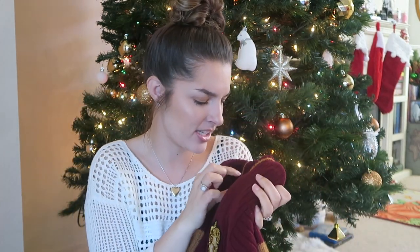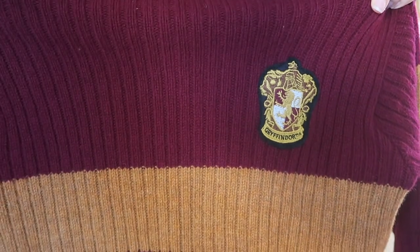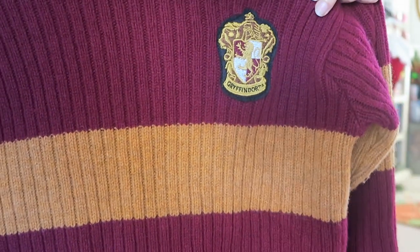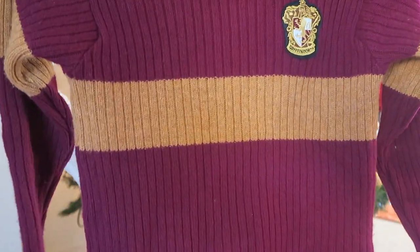The next item is this sweater — it is a Quidditch Gryffindor sweater, and I believe it's made in Scotland. It's very thick and very warm. If you're hearing jingle bells running around, that would be Lexi. But it's super thick and very stretchy, and it has a little line at the bottom and then a thicker band at the hem. This reminds me of Harry and Ron when they're getting ready to play Quidditch.